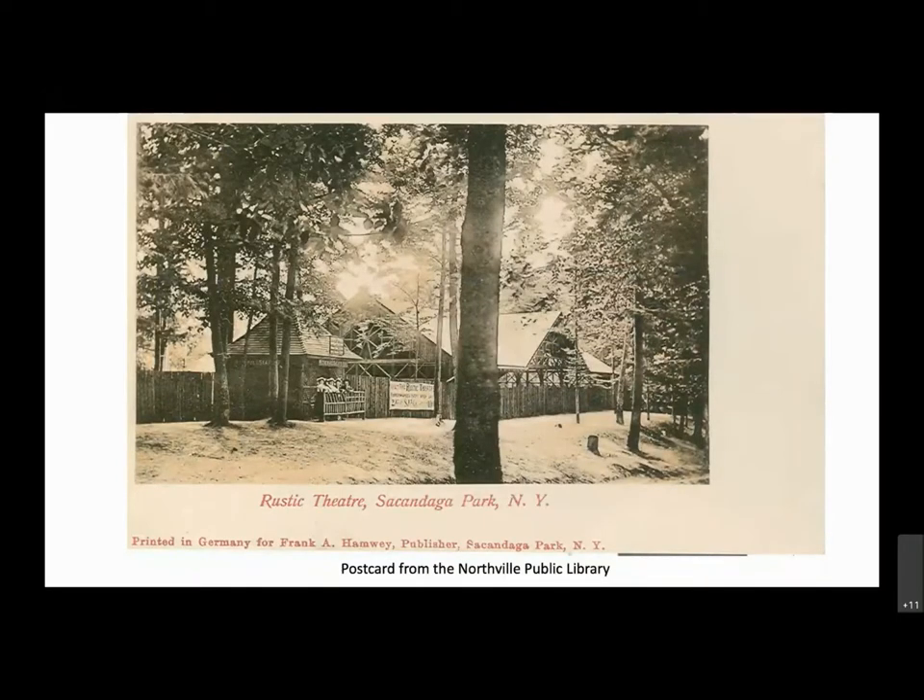Speaking of the Sacandaga Summer Theater — the rustic theater at Sacandaga Park was built in the late 1800s in the Adirondack style, with wood beams and a very woodsy look. It hosted musical performers and live entertainment as well as Sunday church services in the summer and school plays. Some of the most notable performers included John Philip Sousa, Eddie Cantor, W.C. Fields, and Al Jolson. The rustic was above the taking line and did survive the flooding, continuing to serve as a venue for live entertainment through the 1940s and '50s.